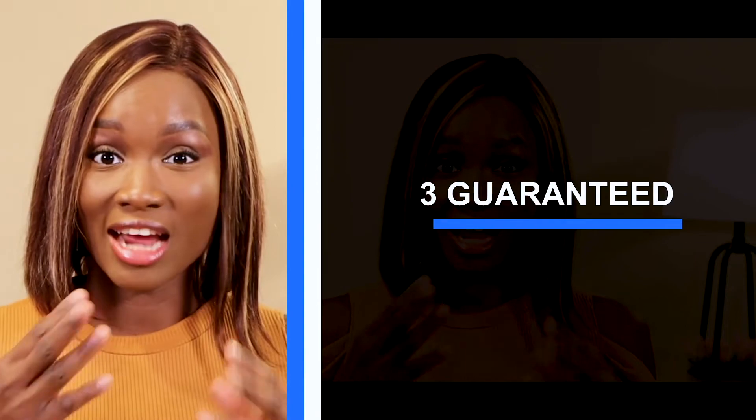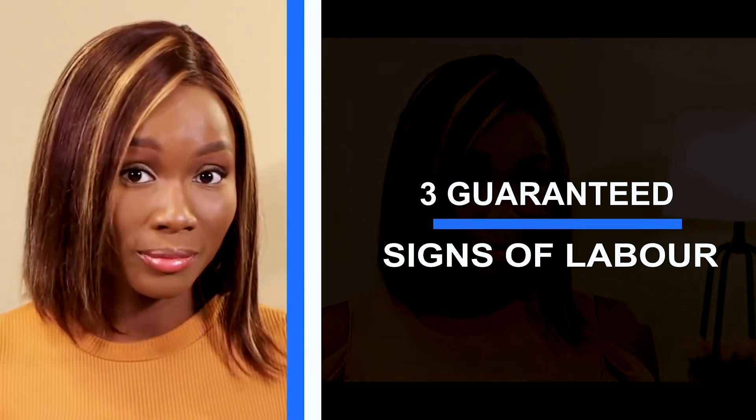We're talking about three guaranteed signs of labor — for all you new moms who may not know the signs of labor. That video will give you the secrets and tips to know when you're in labor. It covers two signs, and I left the very last and most special one for this week. Has anyone been able to guess what that special sign is?